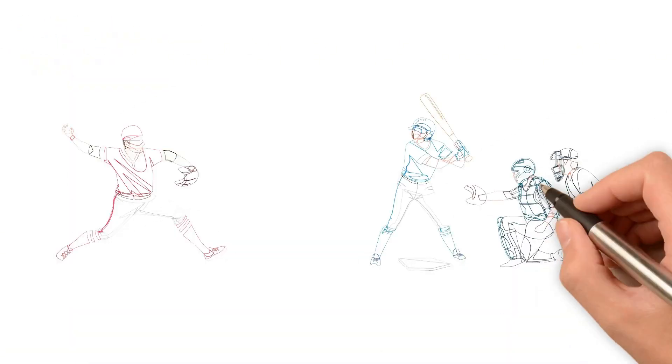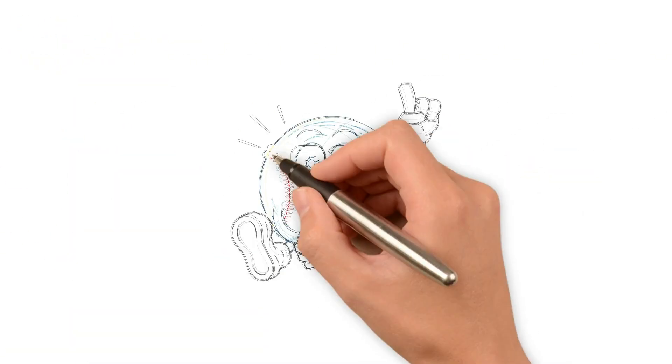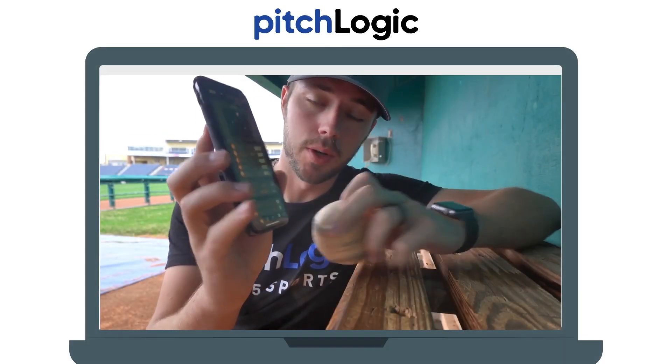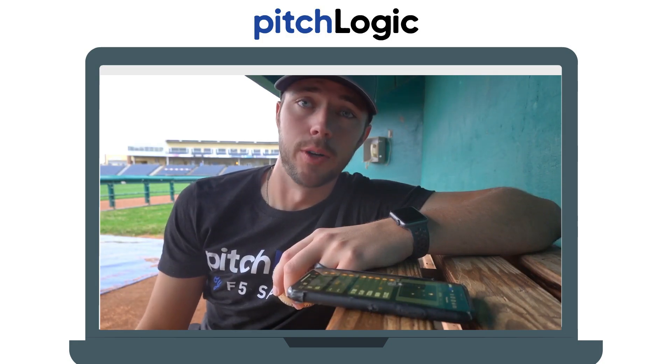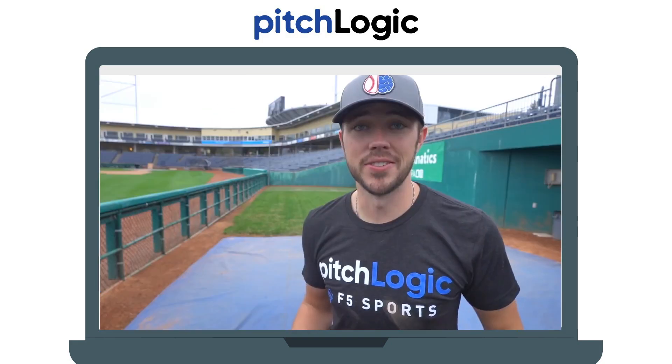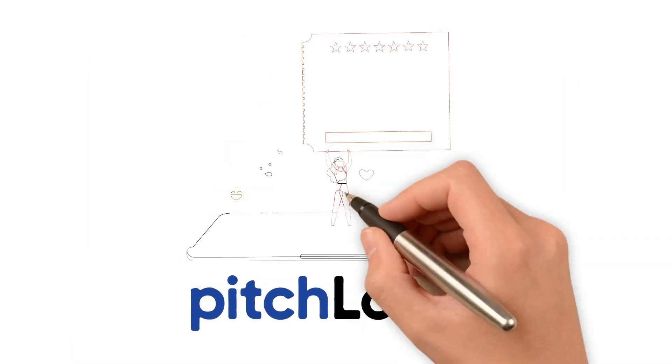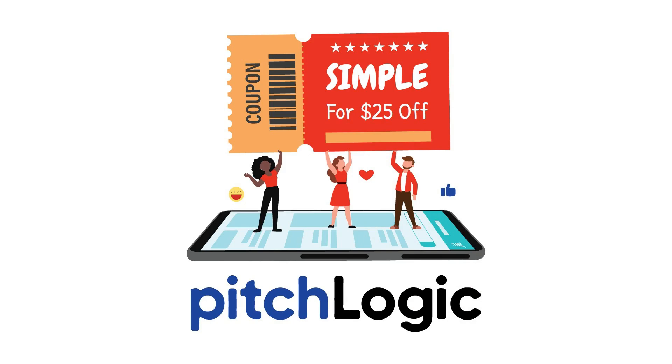Whether you're behind the plate or on the mound, understanding your mechanics is key, and that's where Pitch Logic comes in. It's a smart baseball that connects to your phone and provides real-time pitching data like spin rate, release point, velocity, and movement. Perfect for pitchers, and just as useful for catchers looking to understand the stuff they're calling. Use code SIMPLE for $25 off, and check out the link at the top of the description.